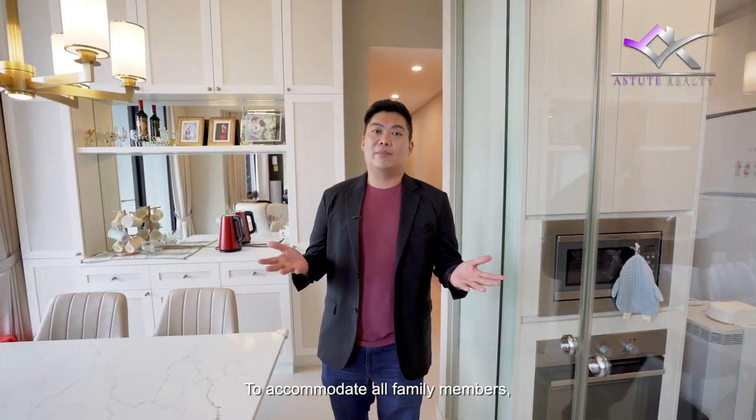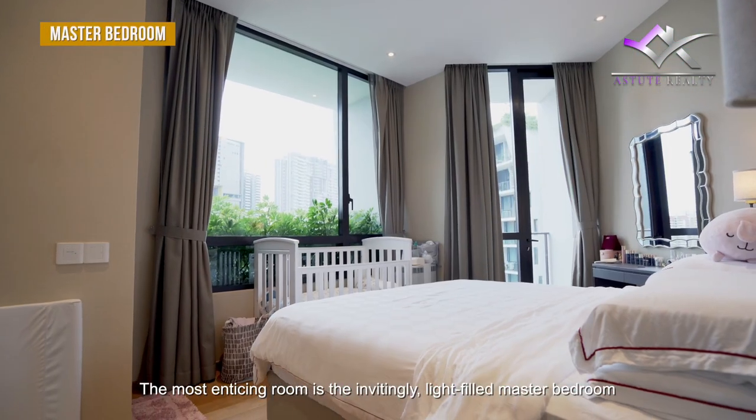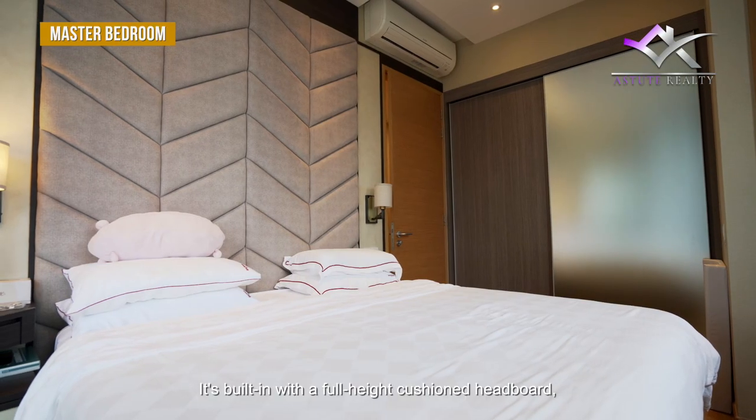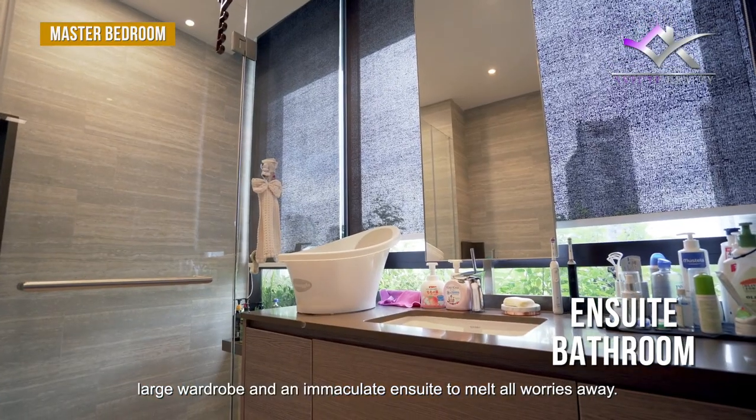To accommodate all family members, you have 3 bedrooms of varying sizes. The most enticing room is the invitingly light-filled master bedroom with a private balcony. It's built in with a full-height cushion headboard, large wardrobe, and an immaculate en suite to melt all worries away.